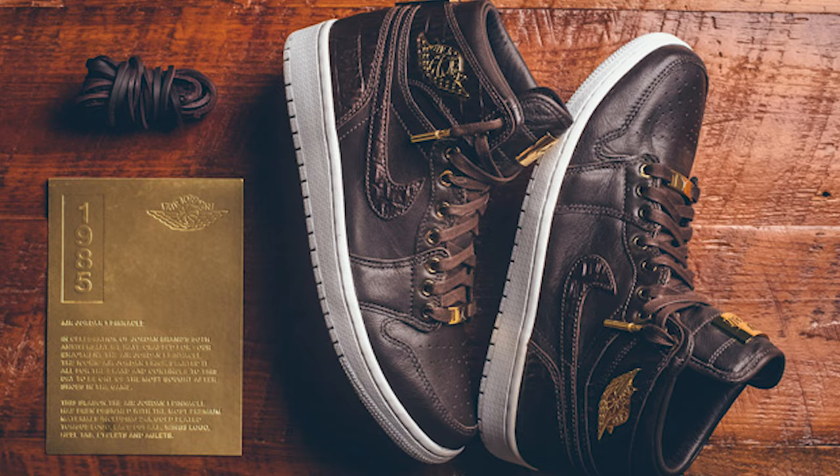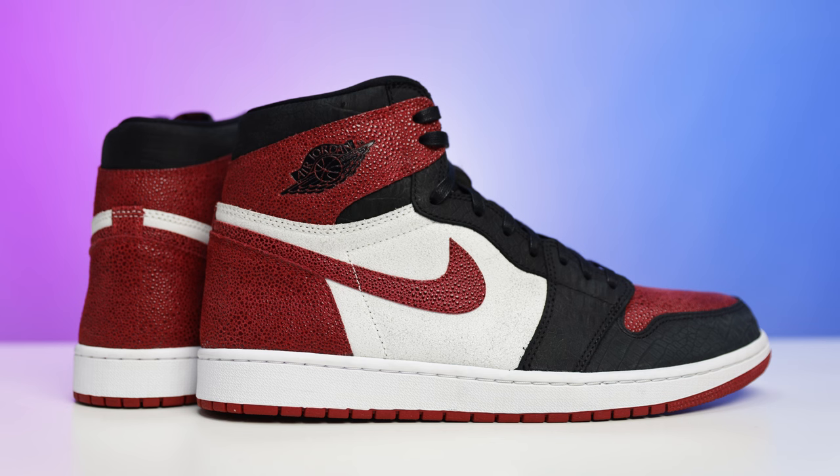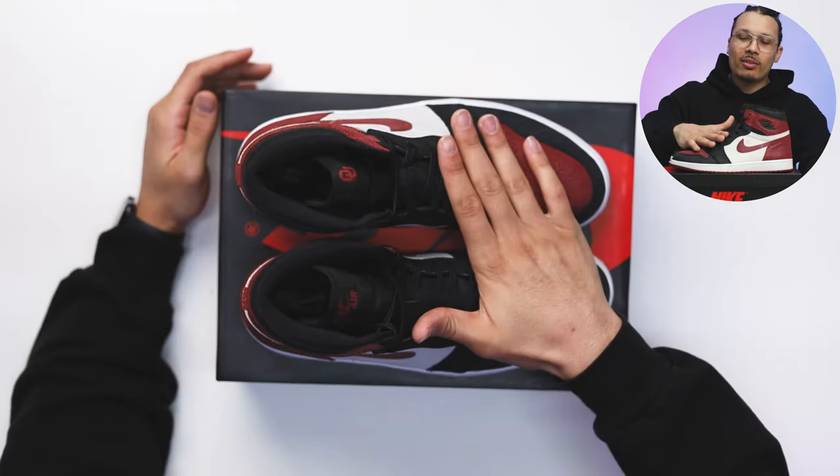Every single part of this shoe is amazing when it comes to quality. It gives me a vibe similar to the Pinnacle Pack series from about eight or ten years ago, which had really premium materials. If this were a public release, I could see Jordan Brand pricing it at a higher premium point — maybe around $400. That's one thing I love about collecting PEs: because they don't mass produce them — sometimes just 30, 50, 200, or 300 pairs — they can put a lot more love and budget into the quality, materials, cuts, and design.